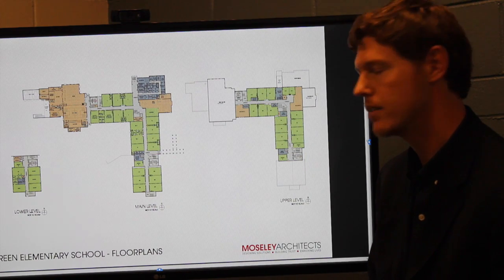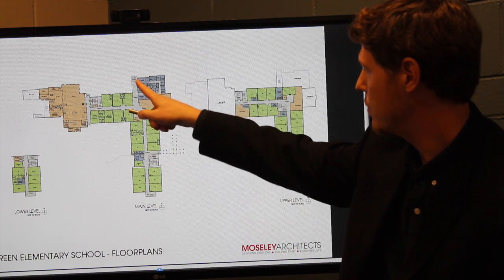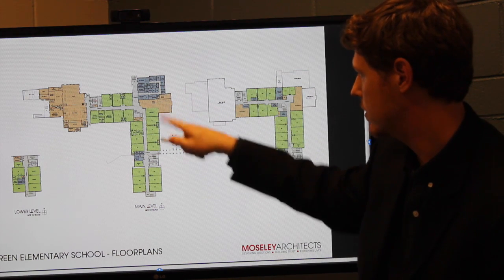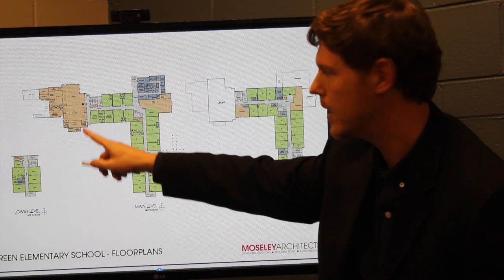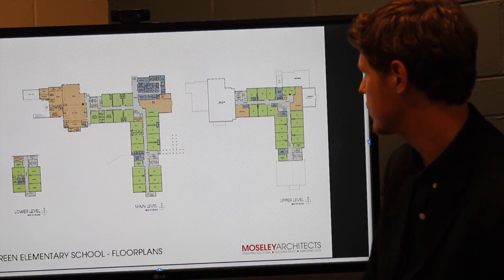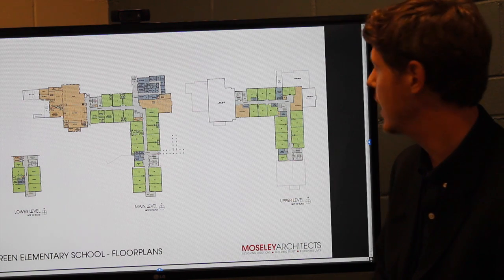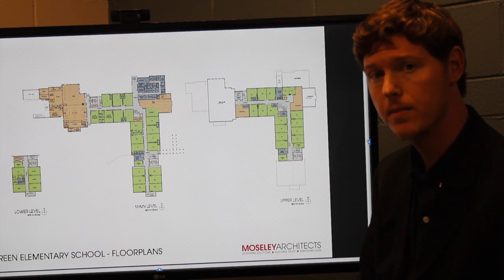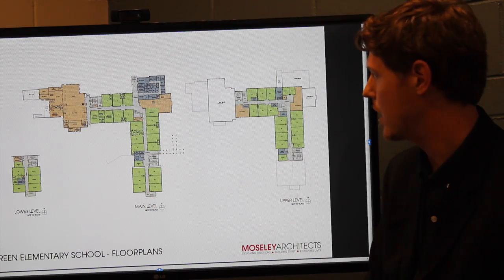The main level has your younger user population, which is pre-K through second grade. When you enter the main entrance, you'll see admin and student service spaces, as well as the Media Center in the knuckle of the building. To the west, you have your dining and your main play spaces. The upper level will have third, fourth, and fifth grade classrooms. Throughout the entire facility, you will have administration spaces and resource rooms for the teachers and faculty to use at their convenience.